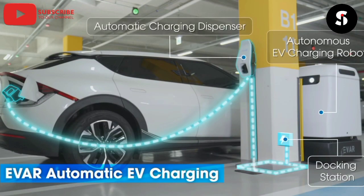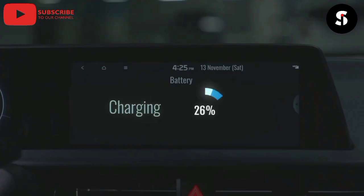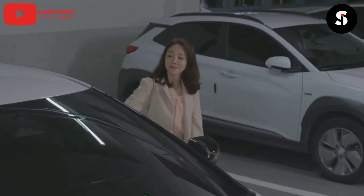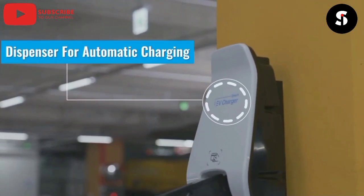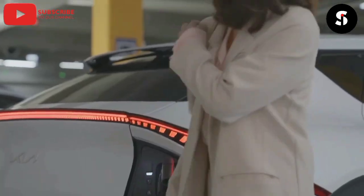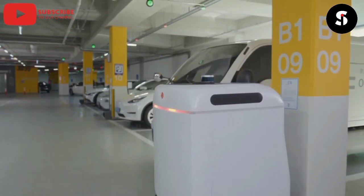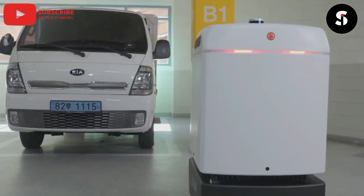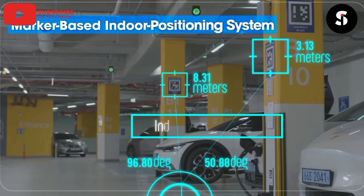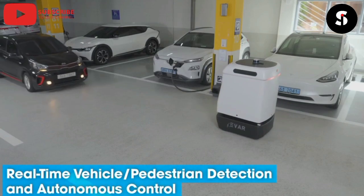The ParkWyev Autonomous Charging Robot is a revolutionary new accessory designed to make charging your electric vehicle easier, faster, and more convenient than ever before. This robot is equipped with advanced sensors that allow it to navigate and locate your electric vehicle and then automatically connect it to the charging port. The ParkWyev Charging Robot is also equipped with a powerful battery that allows it to charge your vehicle up to four times on a single charge. With its innovative technology and sleek design, the ParkWyev Autonomous Charging Robot is the perfect accessory for anyone who wants to keep their electric vehicle charged and ready to go at all times.